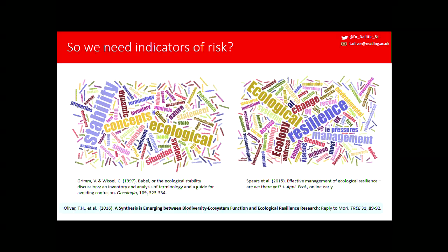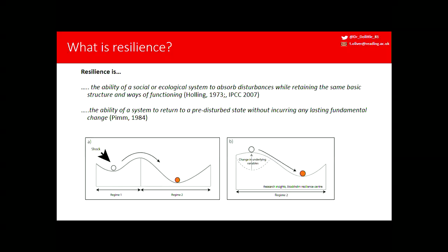Ecological resilience literature, dare I say it, which has been a bit hand-wavy, is starting to become more precise and quantify these indicators. I think the two terms are moving together. I'm going to talk about resilience today. The definitions have quite a history, but there are two broad definitions: one focused on the ability of a system to absorb disturbances while retaining the same basic structural ways of functioning, which I'll call resistance; and Pym's definition about the ability of a system to return to a pre-disturbed state — engineering resilience or recovery.